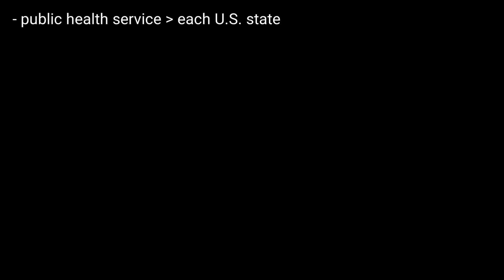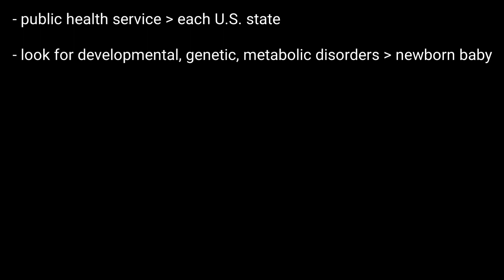Hello friends, welcome to BMH Learning. This video is about newborn screening. Newborn screening is a public health service done in each US state. Newborn screening tests look for developmental, genetic, and metabolic disorders in the newborn baby.